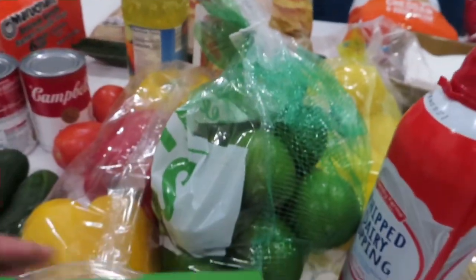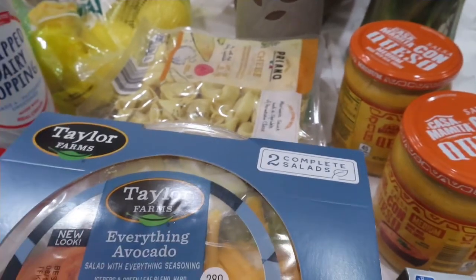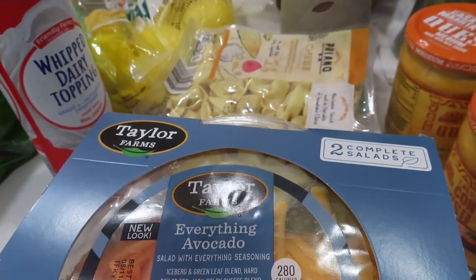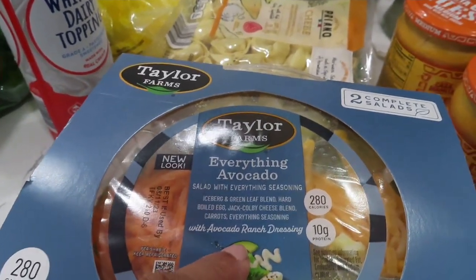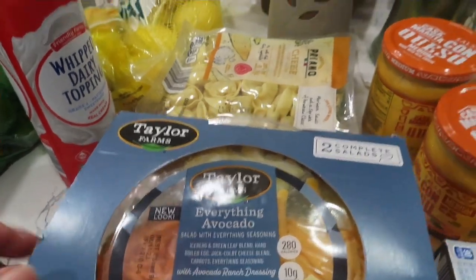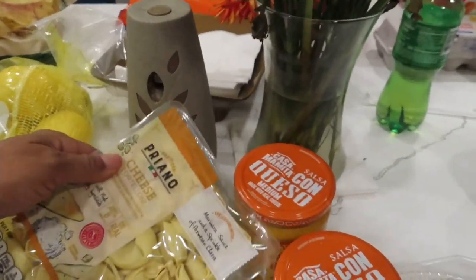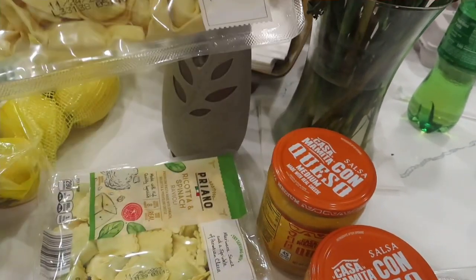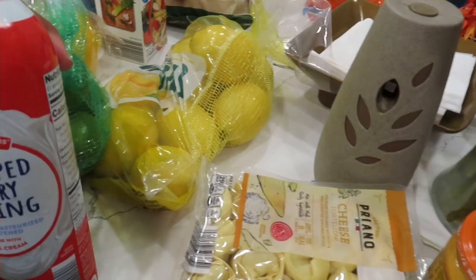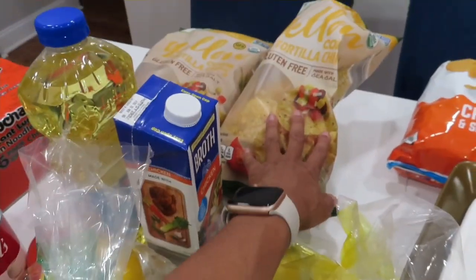Limes, lemons. Sam's has these new salad bowls — you get two with everything in it: romaine lettuce, grilled chicken, Parmesan cheese. I think they're like five dollars for a two-pack. They also have one called Everything Avocado — iceberg and green leaf blend, hard-boiled eggs, Colby cheese, carrots, and everything seasoning. Two packs of that. Got some tortellini — cheese tortellini and ricotta and spinach tortellini.